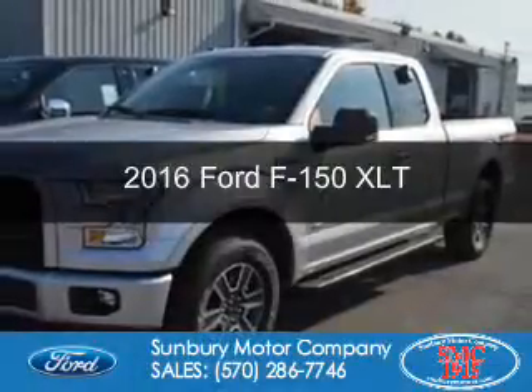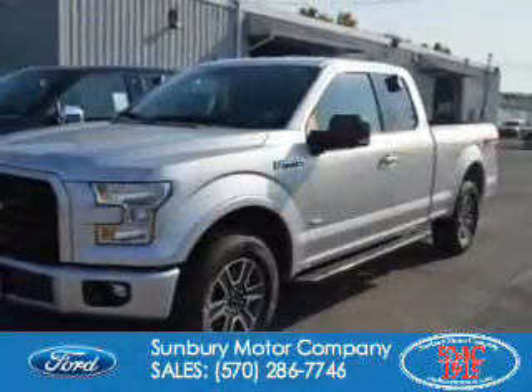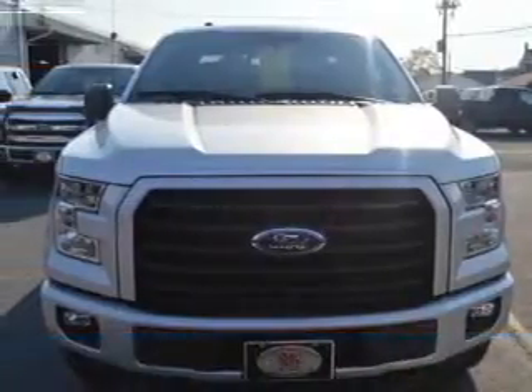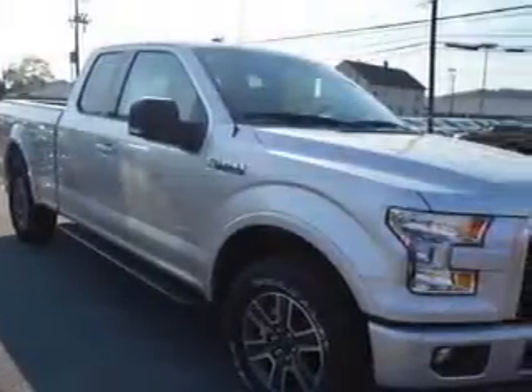This is a new 2016 Ford F-150. It's powered by four-wheel drive, a six-cylinder engine, and a six-speed automatic transmission.